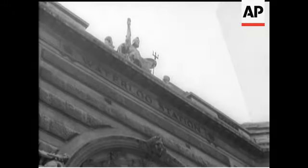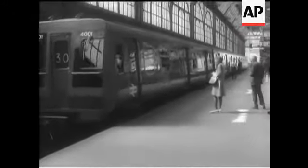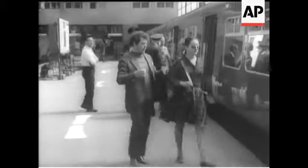At Waterloo Station, the train now coming in on Platform 1 is British Rail's new experimental commuter train. From the passenger's point of view, the main difference is more comfortable but fewer seats and more standing room, which